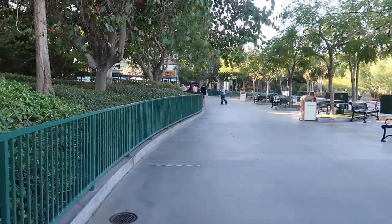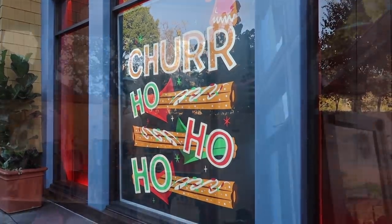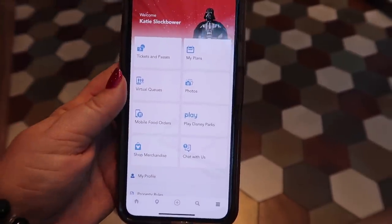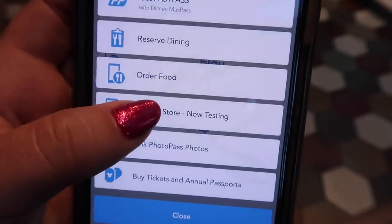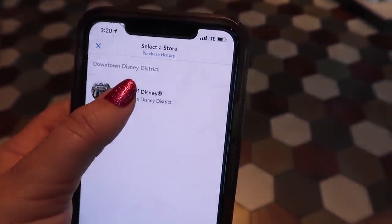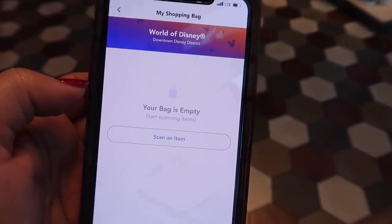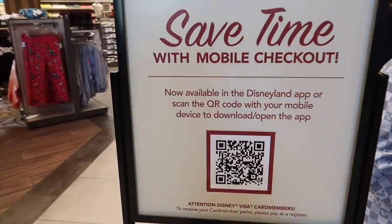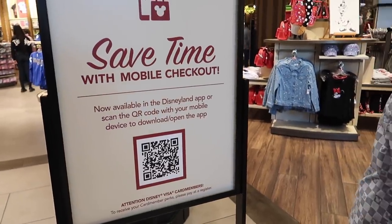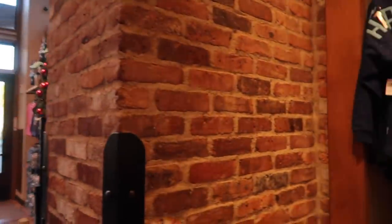I'm waiting in line — I really want a churro! Now inside World of Disney, I've opened my Disneyland app. It's a little depressing that I rarely open this anymore, but we're going to hit the plus sign, select 'Shop In Store' — it says it's now testing — and select World of Disney. As we go through the store we'll scan items, but first we tell a cast member so we can get the designated clear bag. There's also a QR code here to help you download the app if you don't have it.